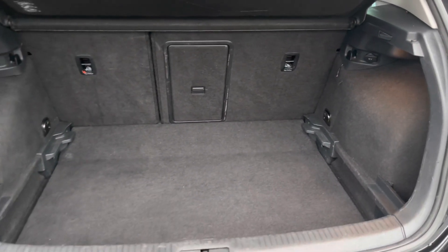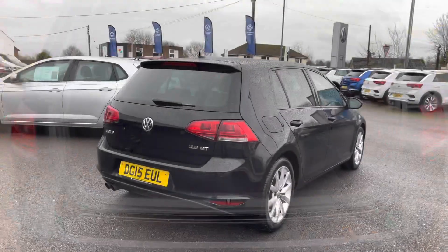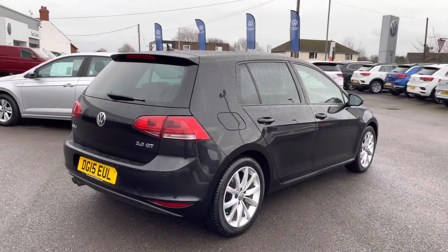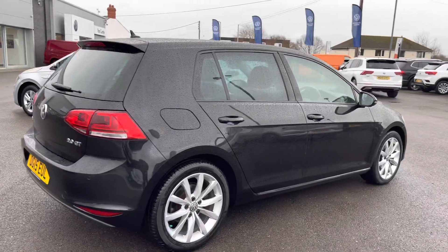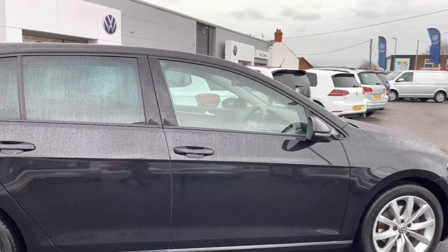You do have a variable floor so you can adjust the height to increase the boot capacity — plenty of room for your weekly shopping trip. This car has covered 69,419 miles and has been left in really good condition by its previous owners.